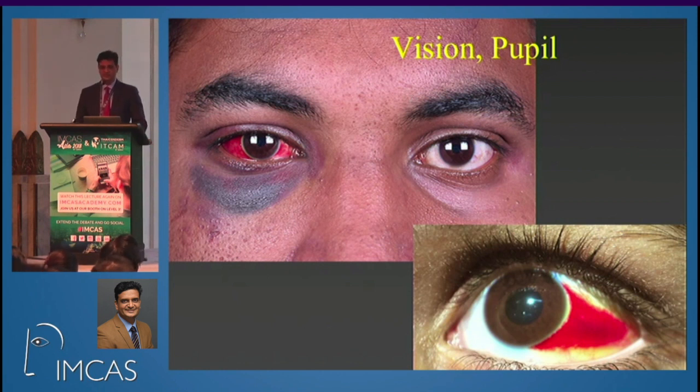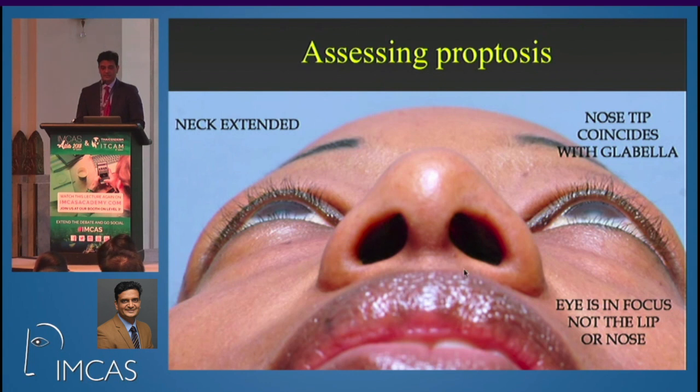If you are able to assess vision and the pupillary reaction — the size of the pupil, if it is the same in both eyes — you don't have to worry. Nowadays there are many apps on smartphones which can measure vision, so you don't have to be an ophthalmologist. Before and after the procedure, make sure you've checked the patient's near vision. If there is a bleed behind the eye it will cause pupil dilation and the person will tell you their vision is blurred. Also ask the patient to extend their neck and compare eye positions — if one eye is more prominent, there is probably blood collecting behind it.